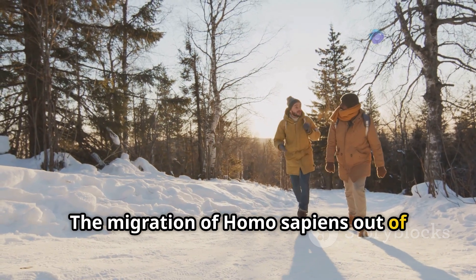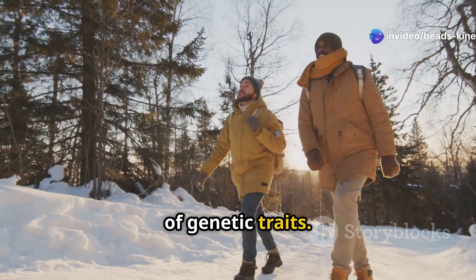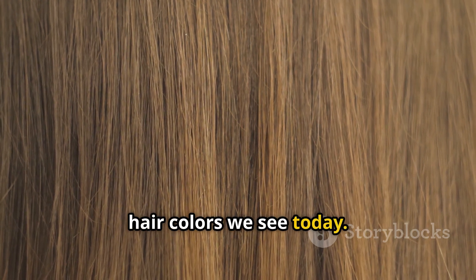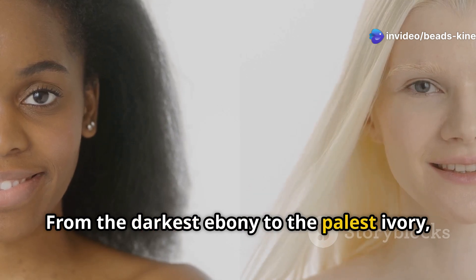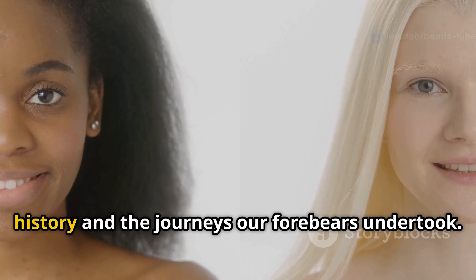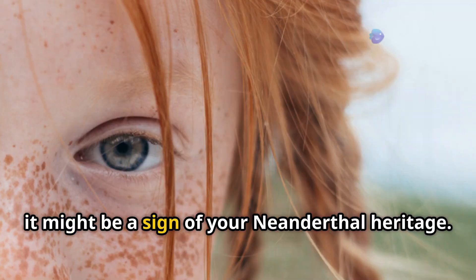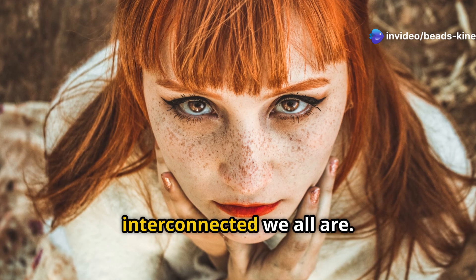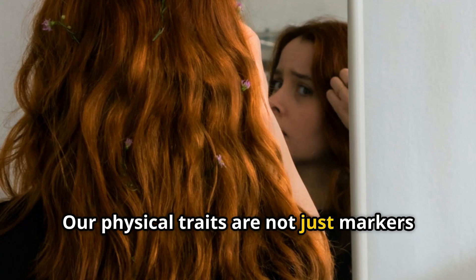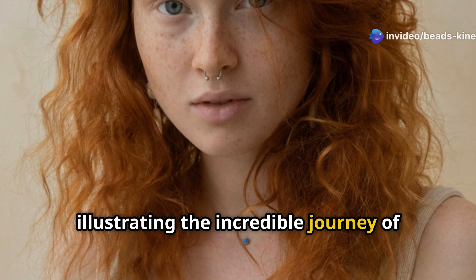The migration of Homo sapiens out of Africa brought them into contact with Neanderthals, leading to interbreeding and the exchange of genetic traits. These traits, passed down through millennia, contribute to the spectrum of skin and hair colors we see today. From the darkest ebony to the palest ivory, each hue is a testament to our shared history. So if you have fair skin or red hair, it might be a sign of your Neanderthal heritage — a fascinating reminder of how interconnected we all are, illustrating the incredible journey of human evolution.